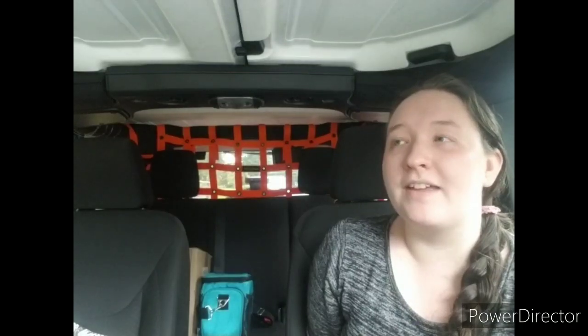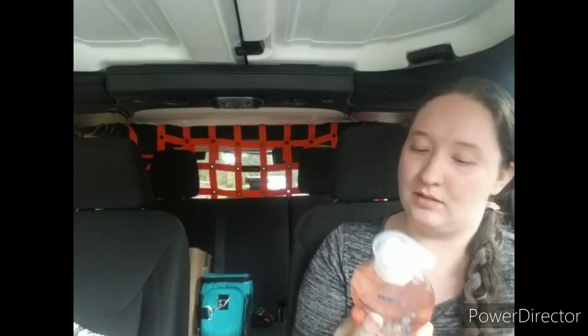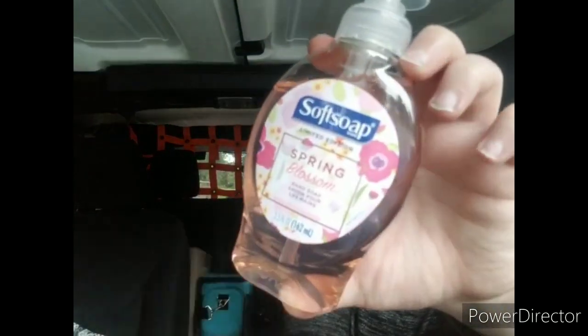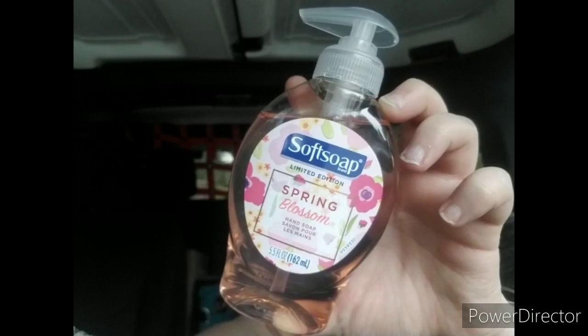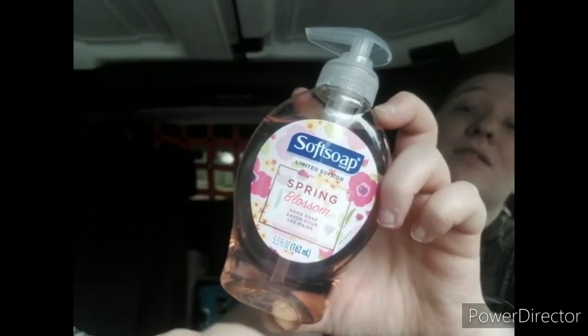I went to my Dollar Tree mid to late last week and there were no soaps. I went again on Monday — today's Wednesday — and they only had one of this left. It wasn't even stocked out on Thursday or Friday the week before, so they sold out quick. This is the Softsoap Limited Edition Spring Bloom hand soap, a 5.5 ounce bottle. I've seen a few people haul these and did watch a haul somewhere where someone found one, so I grabbed the only one there.